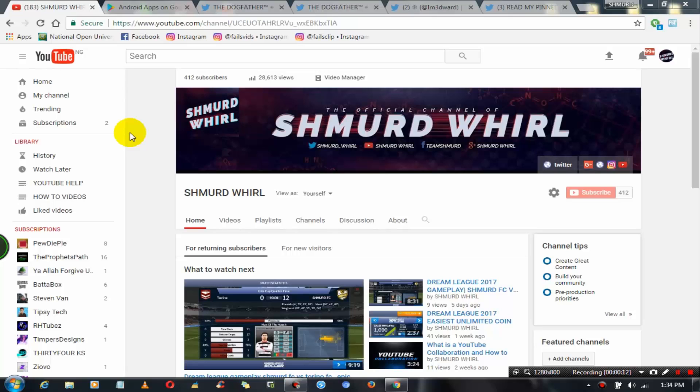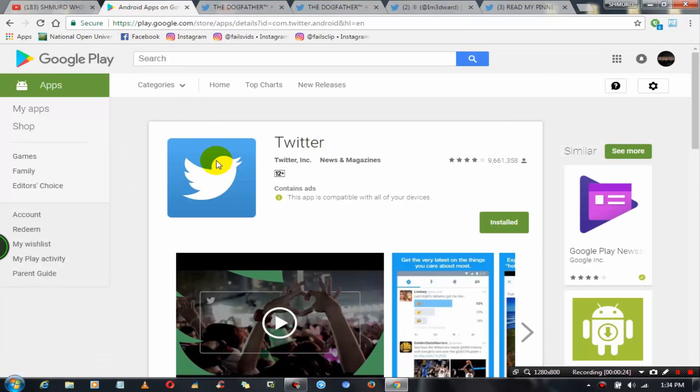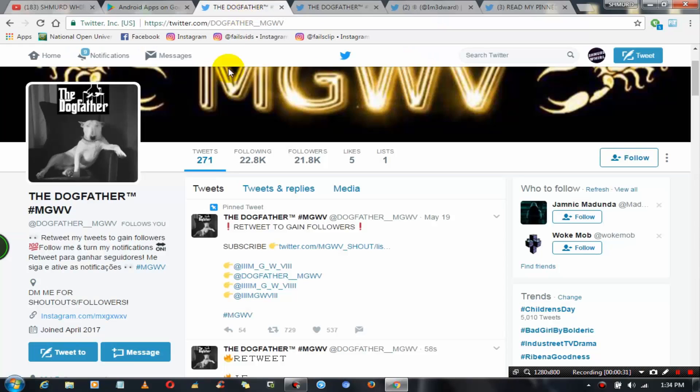Before we get deep into this video make sure to hit the like and subscribe button. So guys, the first thing you would want to do is to log in to your Twitter on your Android phone by downloading the Twitter APK from the Play Store. After getting that done, move to your computer, open your browser, and go to twitter.com and log in to your account.